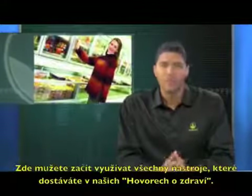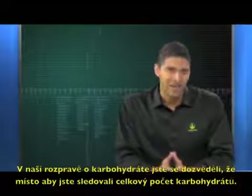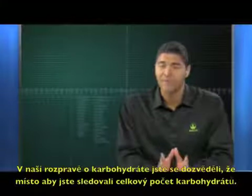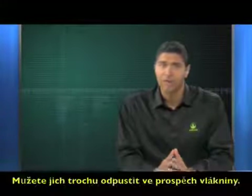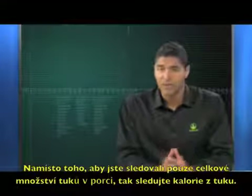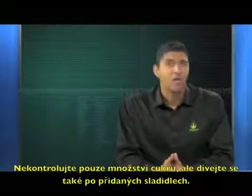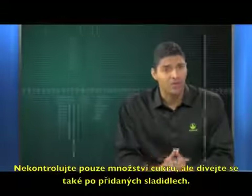This is where you can really put to use all the tools that you're given in these health talks. In our carbohydrates discussion, you learn that instead of looking at the total carb count, you can forgive a little bit for the fiber. Instead of looking at just the total fat per serving, look for the calories from fat. And don't just check the sugar count — look through the ingredients for additional sweeteners.